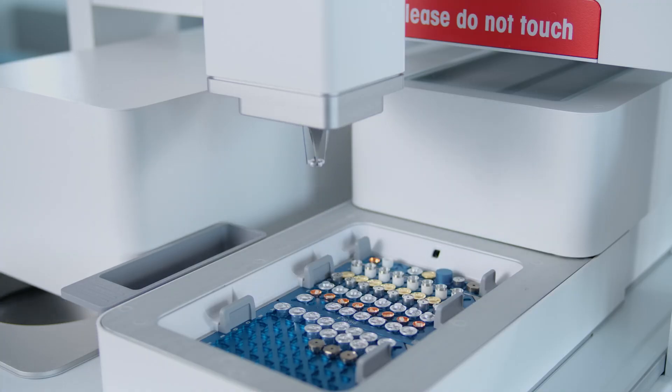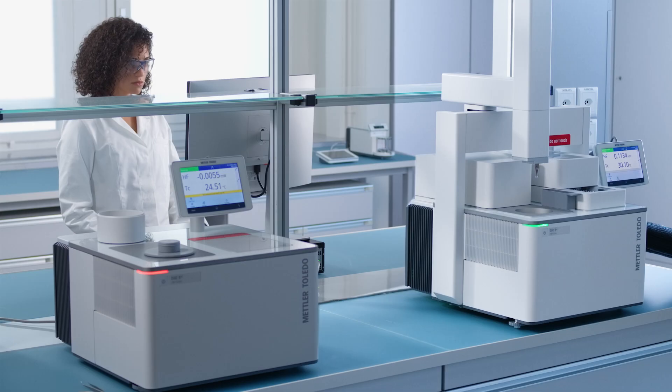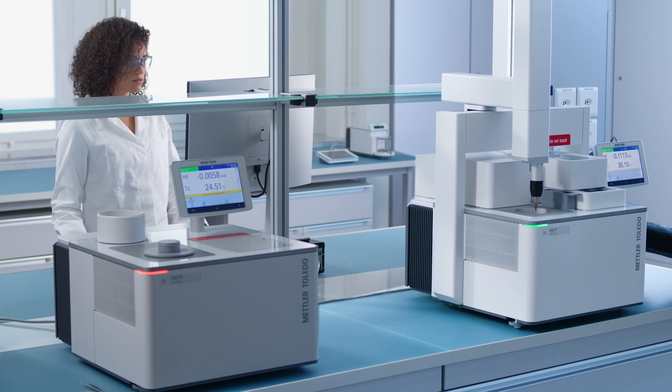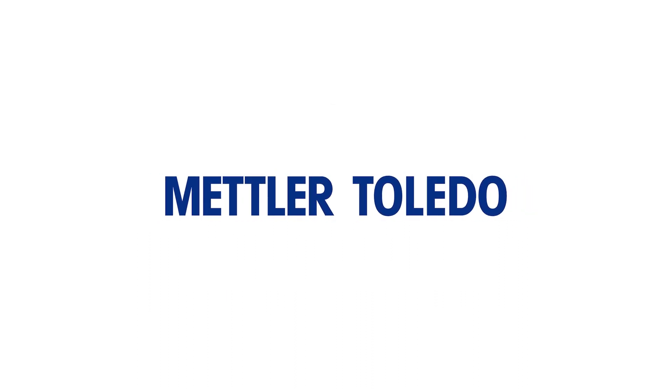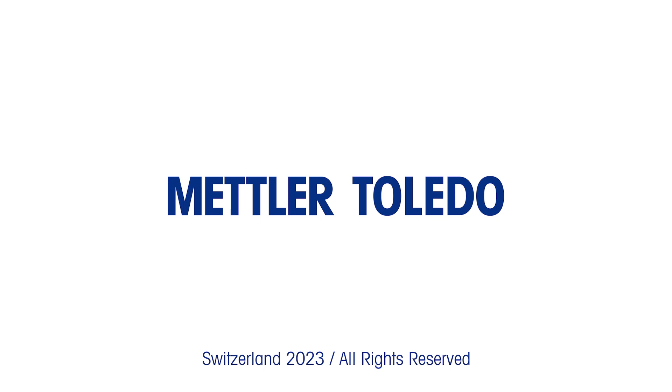Thermal analysis excellence is the perfect solution for unbeatable DSC performance. Find out more by visiting one of our dedicated webpages. Mettler Toledo sets the standard in thermal analysis.